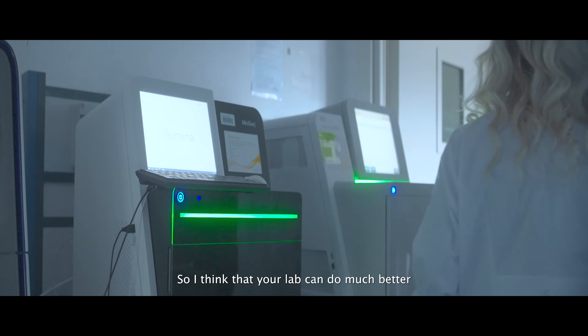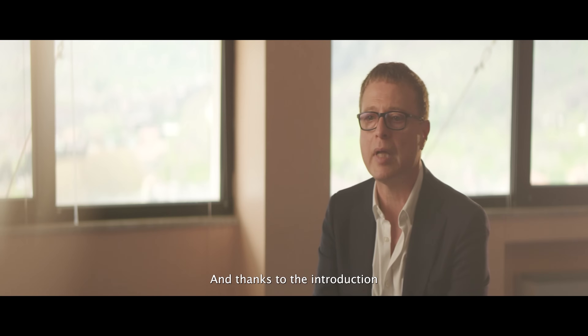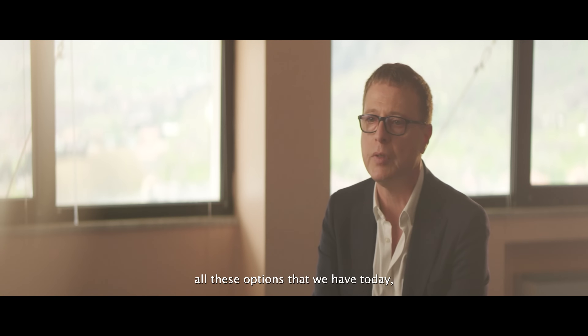I think that European labs can do much better compared with centralized testing, and thanks to the introduction of precision oncology and immunotherapy, we have all these options that we have today.